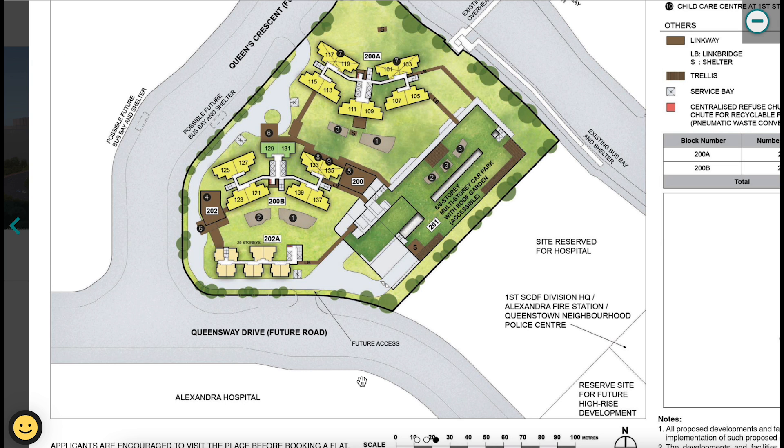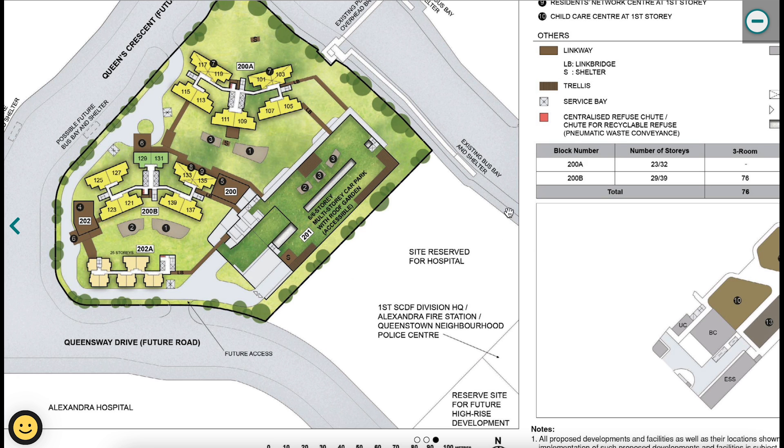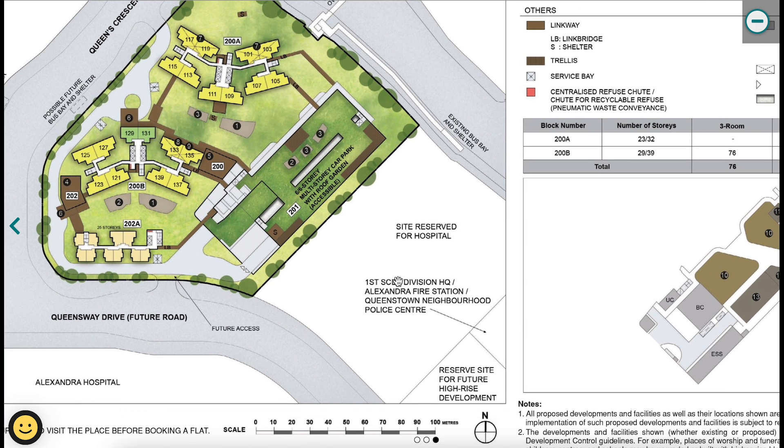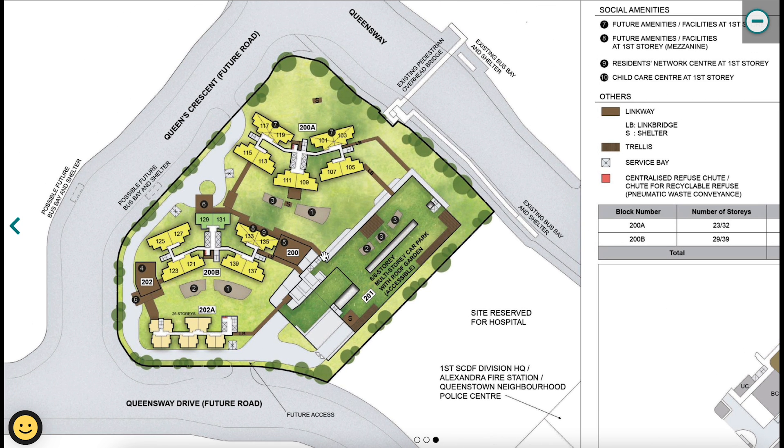Looking at the site plan parameters: behind the development is Alexandra Hospital; the main road, Queensway, leads to nearby MRT stations such as Commonwealth and Queenstown. On the right is a site reserve for a future hospital, next to the SCDF division — the fire station — and a neighborhood police center. There have been comments about sirens from the fire department during emergencies, so that is something to consider.